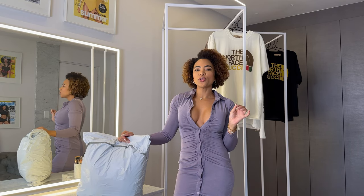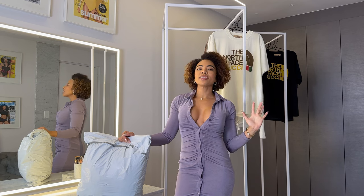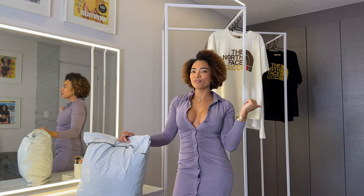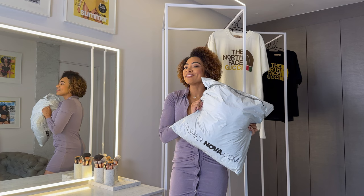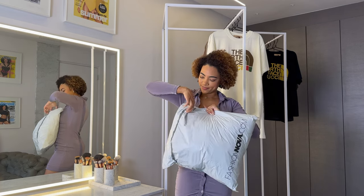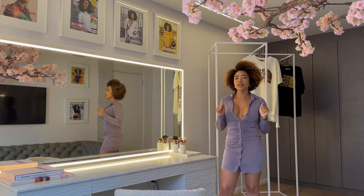Hey guys, welcome back to my YouTube channel! I'm back again with another fashion haul. My theme today is brunch with the girls, so I'm going to be showing you really cute outfit ideas for going to brunch with your girlfriends. We'll be trying on all these fashionable goodies!